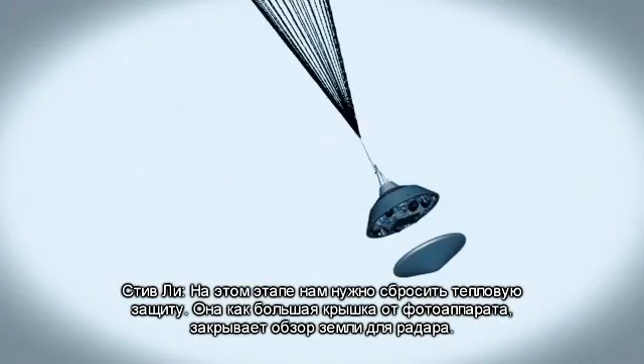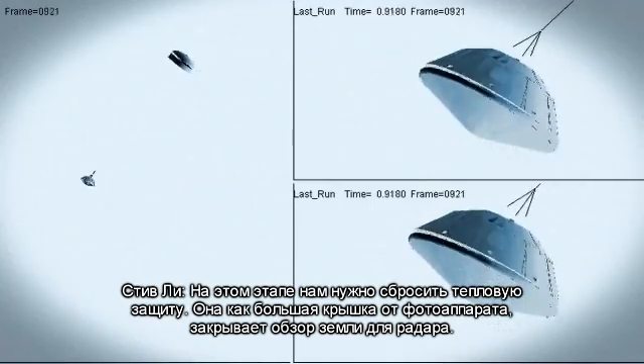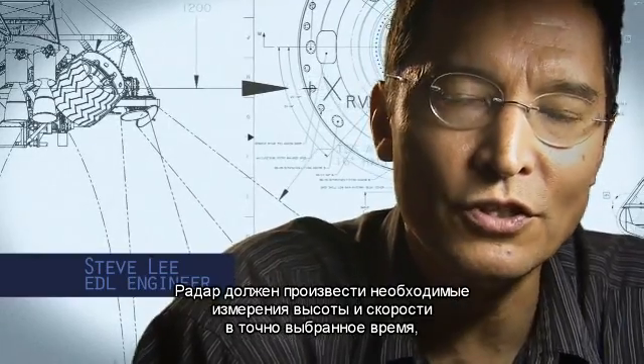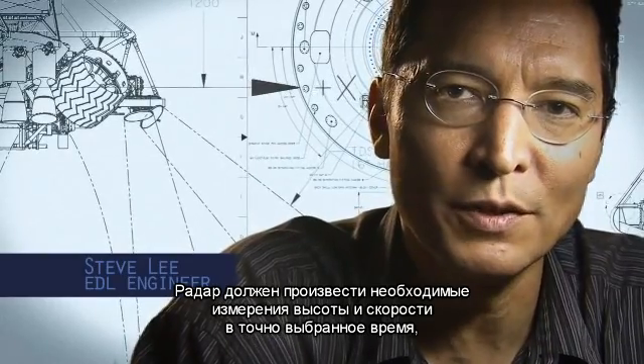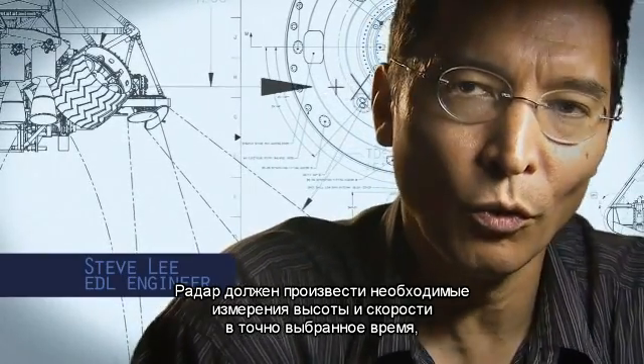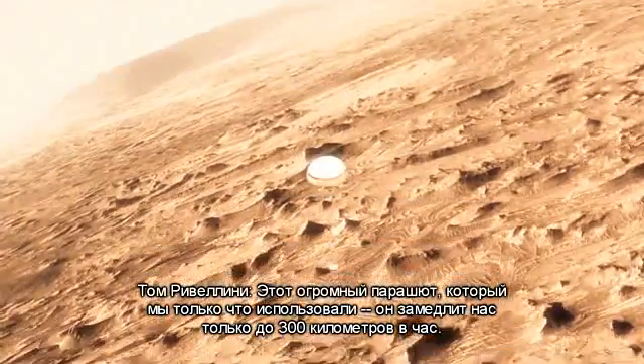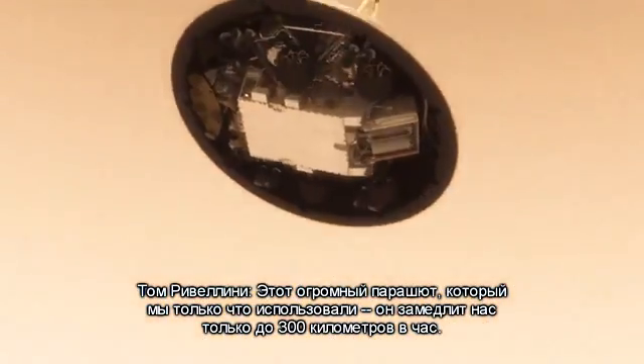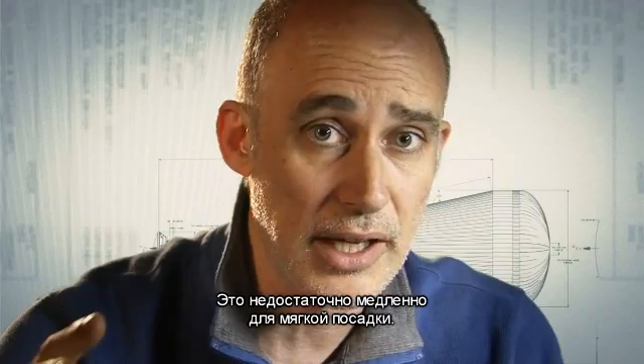At that point, we have to get the heat shield off — it's like a big lens cap blocking our view of the ground to the radar. The radar has to take just the right altitude and velocity measurements at just the right time, or the rest of the landing sequence won't work. This big, huge parachute will only slow us down to about 200 miles an hour, and that's not slow enough to land.